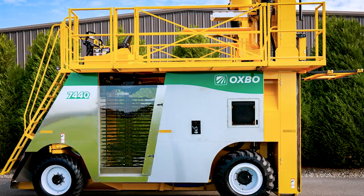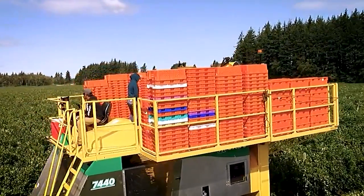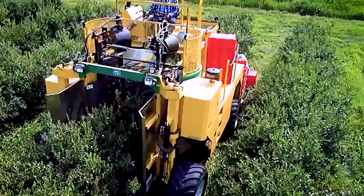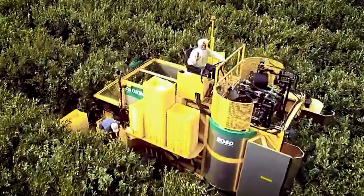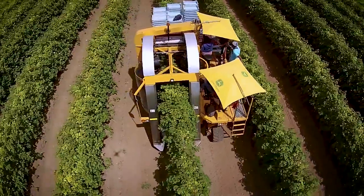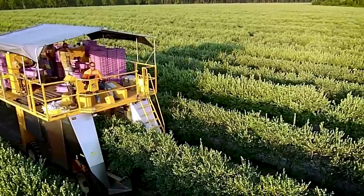Each system offers specific advantages and can be tailored to the crop being harvested, providing optimal results. The Oxbow 7440 also offers extensive customization options for the upper and lower cleaning and fruit handling processes, empowering growers to fine-tune the machine to suit their specific requirements. Built with a focus on maximizing productivity and fruit quality, it boasts high fruit volume capabilities. Advanced technology and precision engineering handle the fruit gently, minimizing damage and preserving quality throughout the harvesting process.